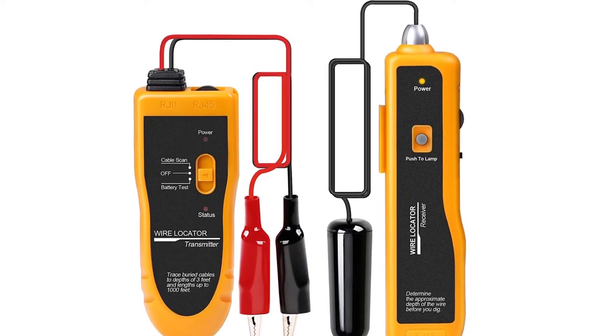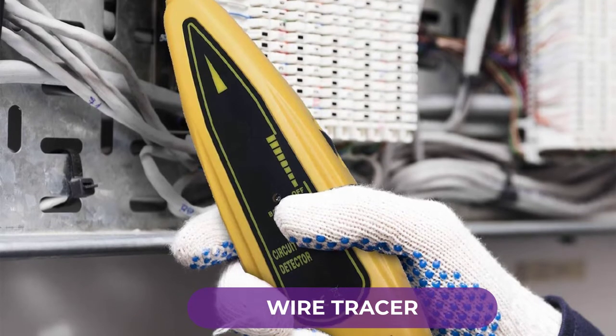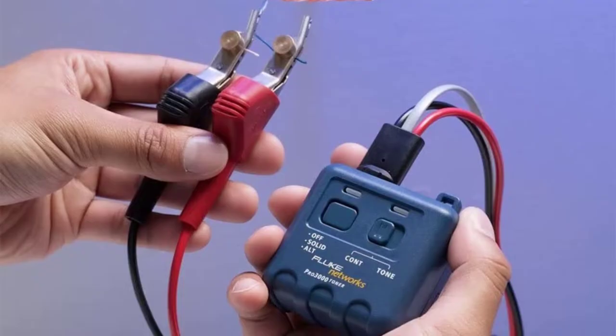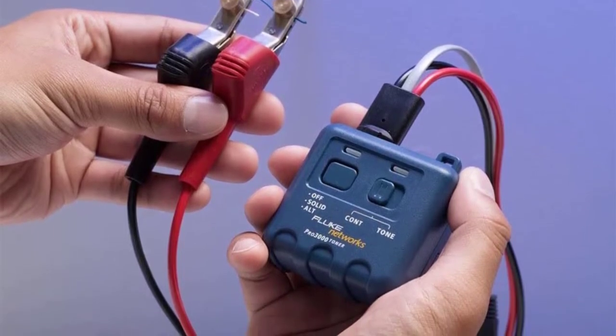Are you looking for the best wire tracer? In this video, we will break down the top four wire tracers. We have included links in the description for each product mentioned, so make sure you check those out to see which one is in your budget range.